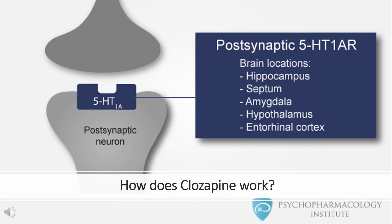Clozapine also acts as an antagonist at adrenergic, cholinergic, histaminergic, and other dopaminergic and serotonergic receptors, but with lower potency at some. Clozapine's antagonism of muscarinic M1-5 receptors may explain its anticholinergic effects. Its antagonism of histamine H1 receptors may explain the somnolence observed, and its antagonism of adrenergic alpha-1 receptors may explain the orthostatic hypotension observed with this drug.